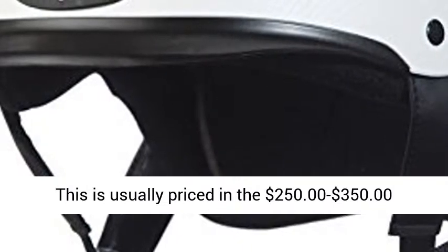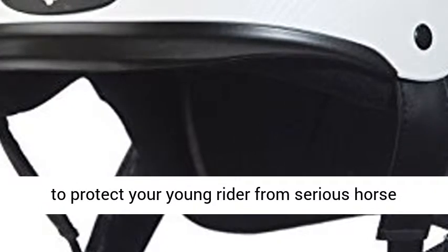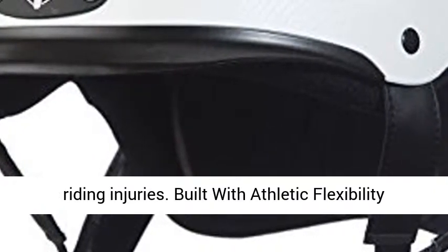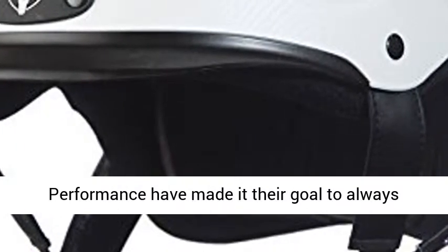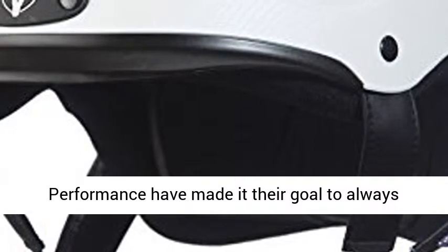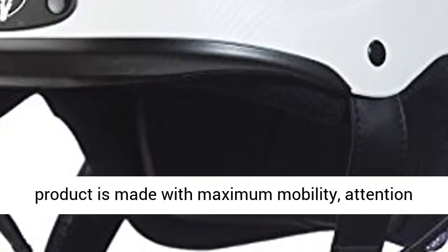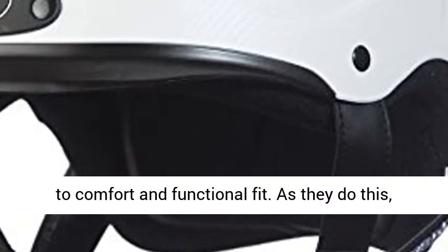The product developers at Phoenix Performance have made it their goal to always treat all riders at all ages as athletes. Each product is made with maximum mobility, attention to comfort and functional fit. As they do this, they have worked hard to produce top-notch riding helmets that strongly protect the rider from serious head injuries. The helmets can be adjusted for a good fit. Their goal is to form a bond of trust with their customers.